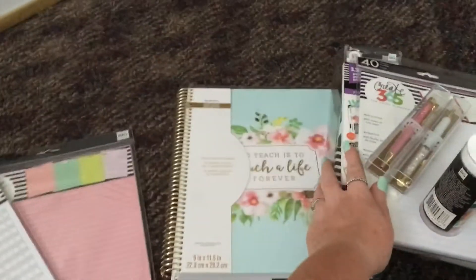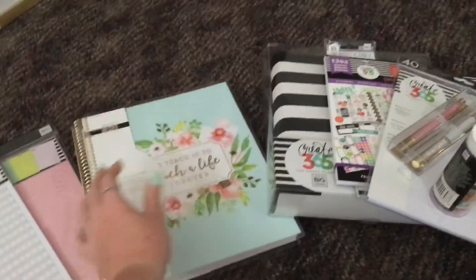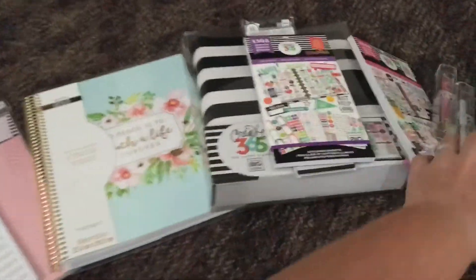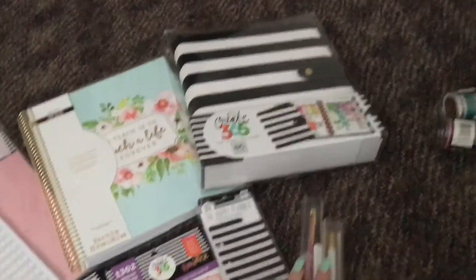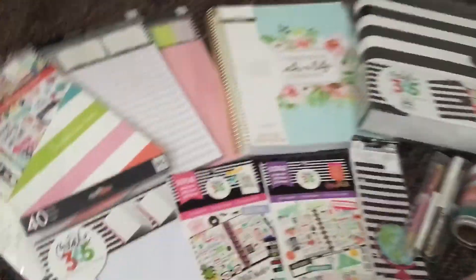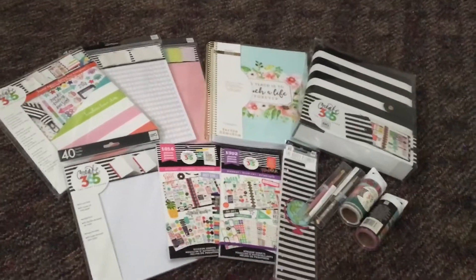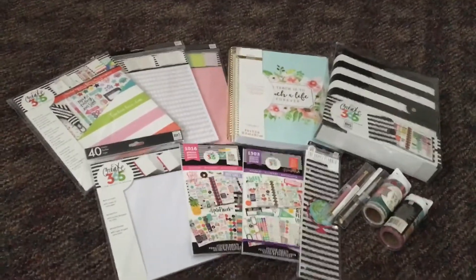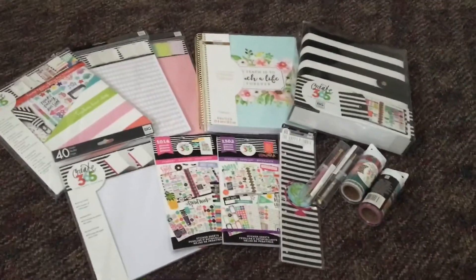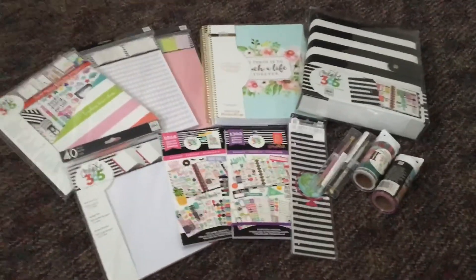So that's my haul! I'm still waiting on my Mambi teacher planner — yes, I ordered another one and it hasn't shipped yet. I've been in contact with them; I think they just got slammed on release day and are running behind. I also ordered the new cover pack and haven't received that either, but hopefully it ships Monday. I'll let you guys know how everything works for me, and I will be doing a full flip-through of the Recollections teacher planner. Until then, happy planning — thanks for watching, hit subscribe and the thumbs up if you want to see more!